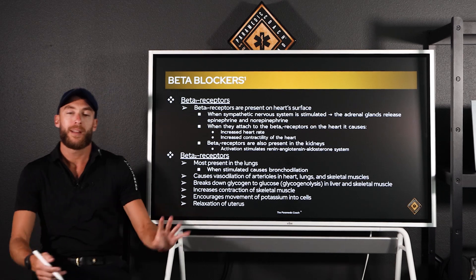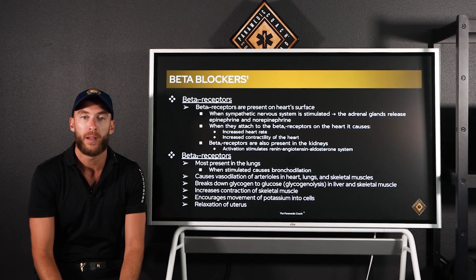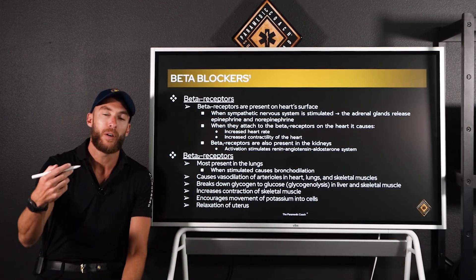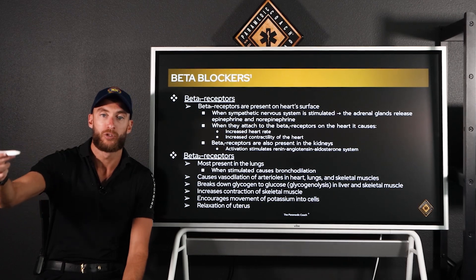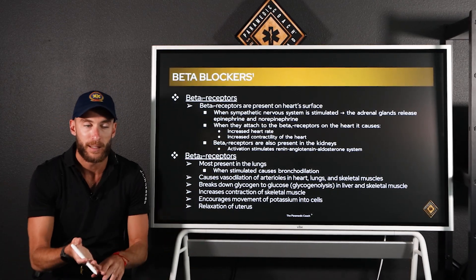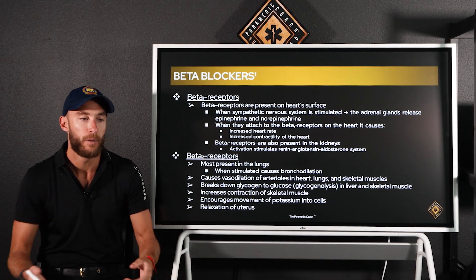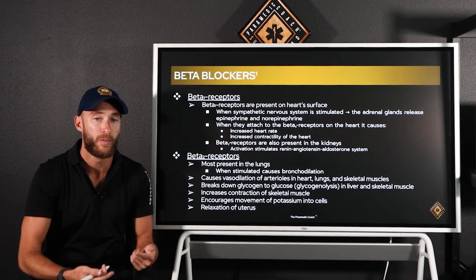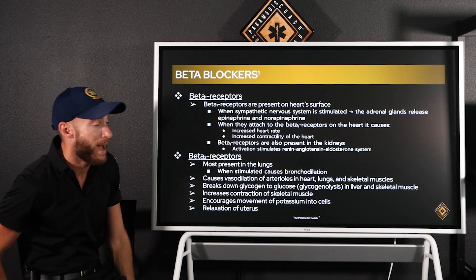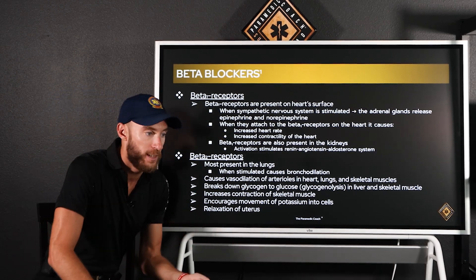For both medication classes, the side effects and contraindications follow directly from their mechanism of action. Since they lower heart rate and blood pressure, the patient might get dizzy or nauseous, and you could drop their BP and HR too much. If giving these in the ambulance, we're doing it for a heart rhythm reason — trying to get them out of a potentially lethal rhythm — so be running EKGs while administering.